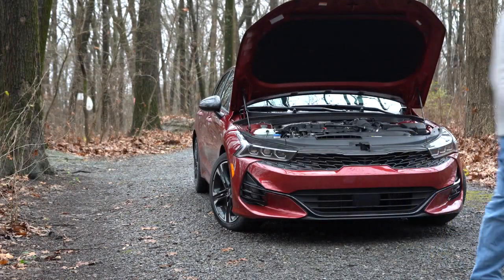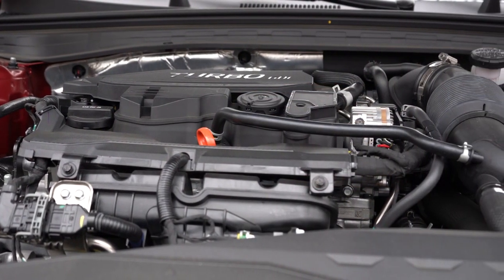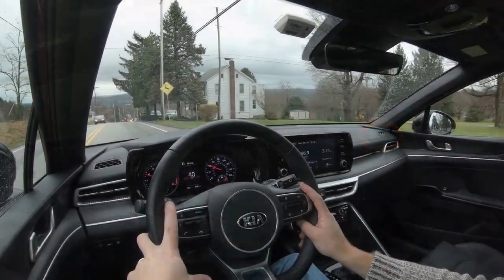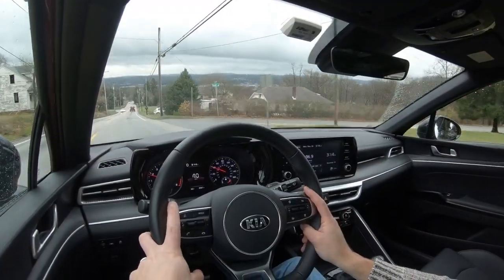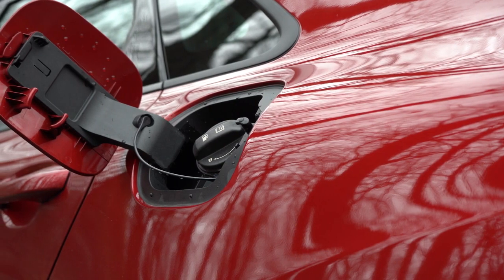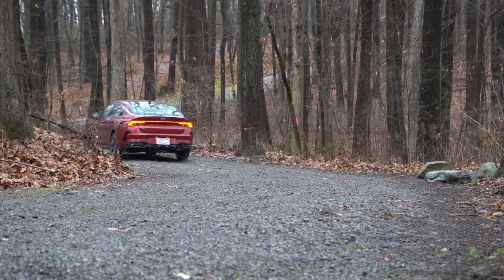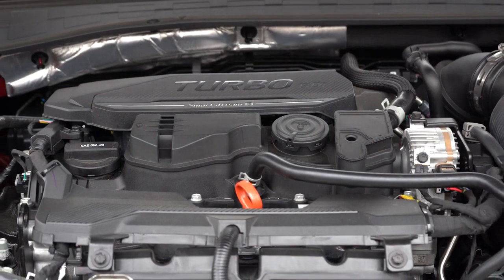There are two engine configurations. The first is a 1.6-liter turbocharged inline four-cylinder putting out 180 horsepower at 5,500 rpm and 195 lb-ft of torque from 1,500 to 4,500 rpm, sent to the front or all wheels through an eight-speed automatic. Zero to 60 comes in at approximately 7.5 seconds, with fuel economy of 29 city/38 highway on the front-wheel-drive version, running on regular unleaded. That is the engine we have here today.